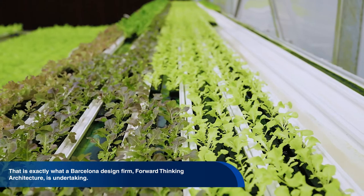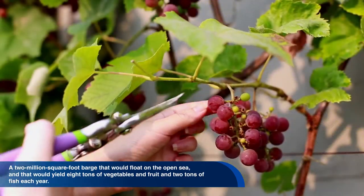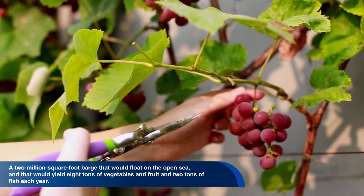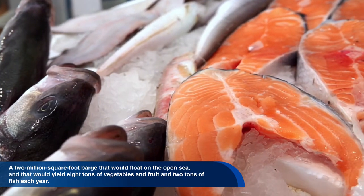Imagine a food production facility which can supply fresh food directly to a city without requiring the use of any land. That is exactly what a Barcelona design firm, Forward Thinking Architecture, is undertaking — a two million square foot barge that would float on the open sea and yield eight tons of vegetables and fruit and two tons of fish each year.